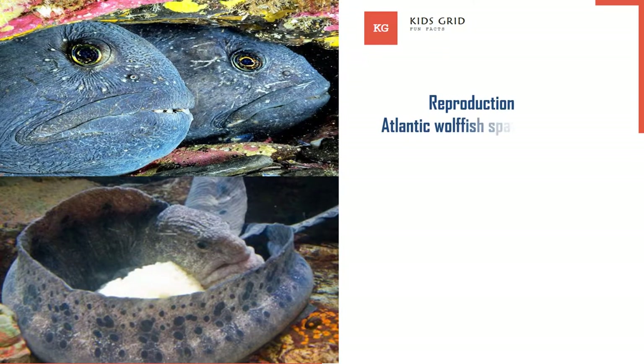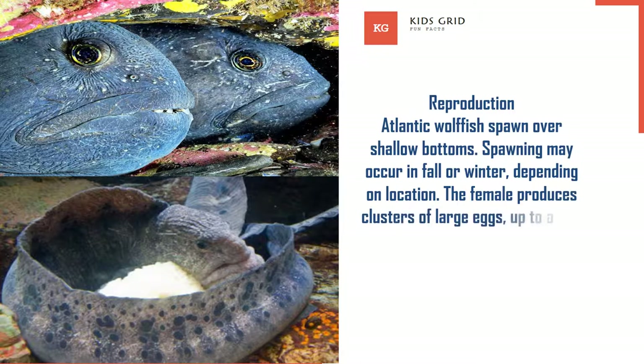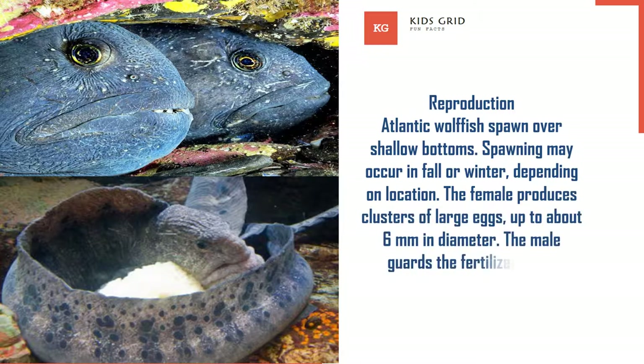Reproduction. Atlantic Wolffish spawn over shallow bottoms. Spawning may occur in fall or winter, depending on location. The female produces clusters of large eggs, up to about 6 mm in diameter. The male guards the fertilized eggs.